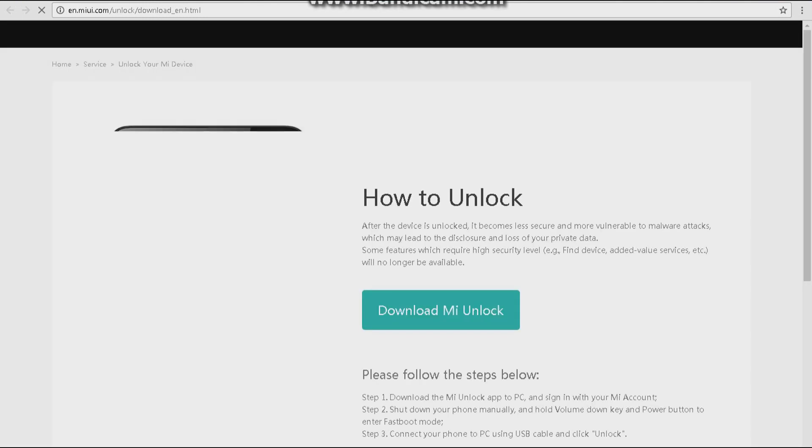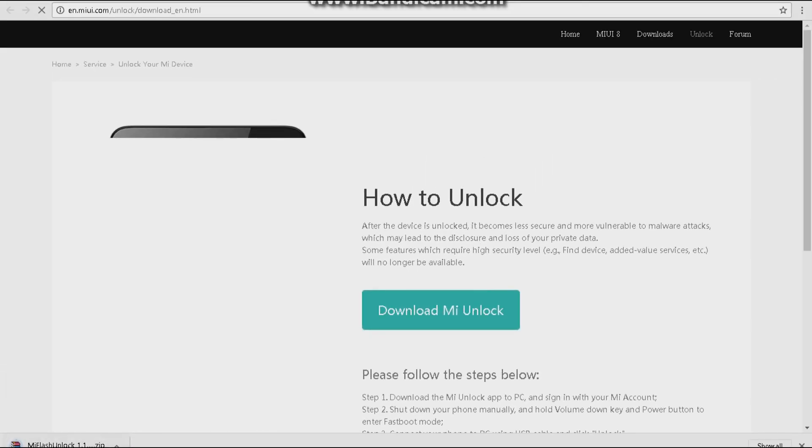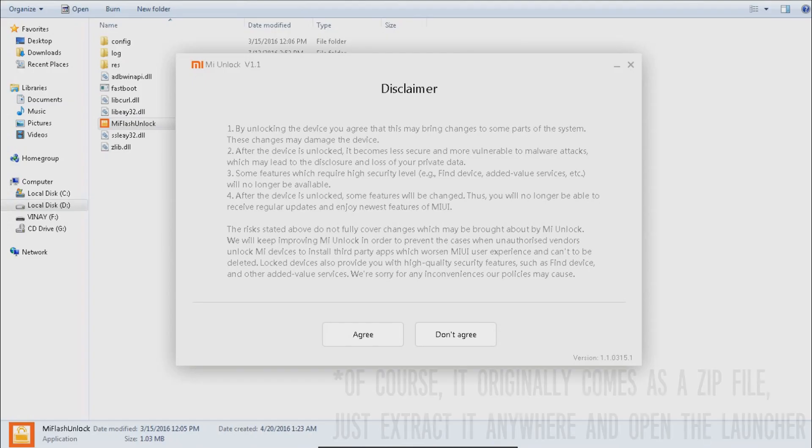Once you have received a message from Xiaomi confirming your unlocking permissions, you will be provided a link to visit. From there you will be redirected to the page where you can download the Mi Unlock Tool. I've also provided a direct download link in the description as link 2. Just install it on your PC and open it — you'll see a window like this.